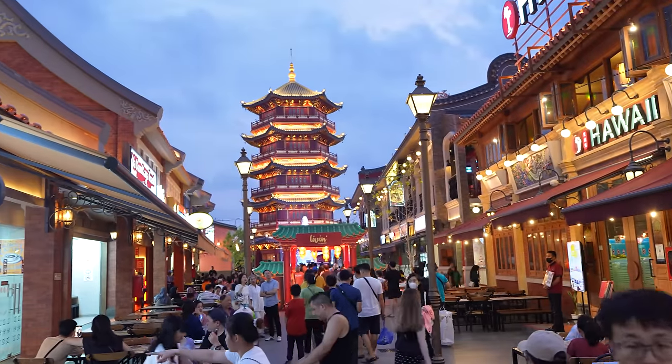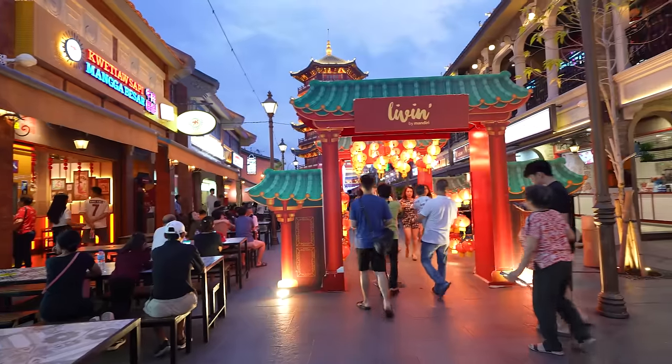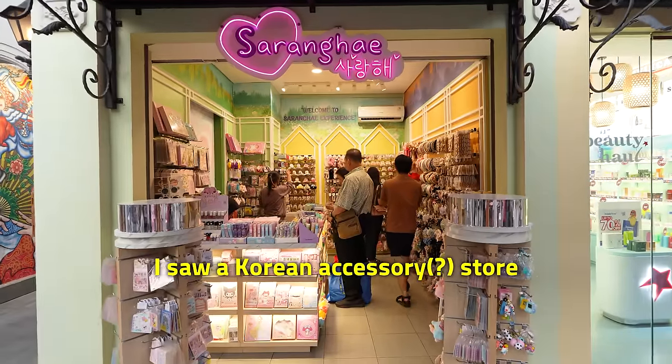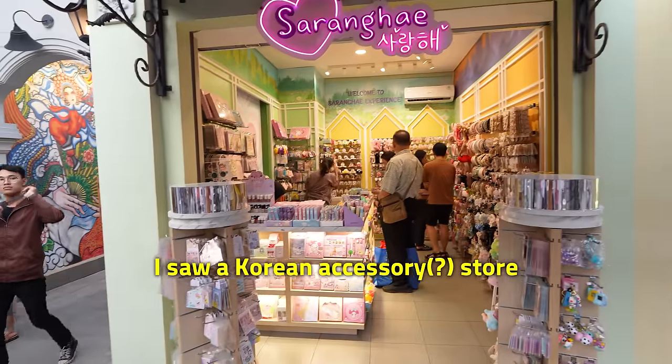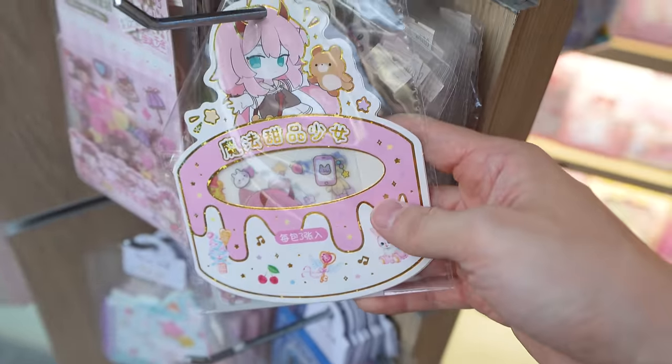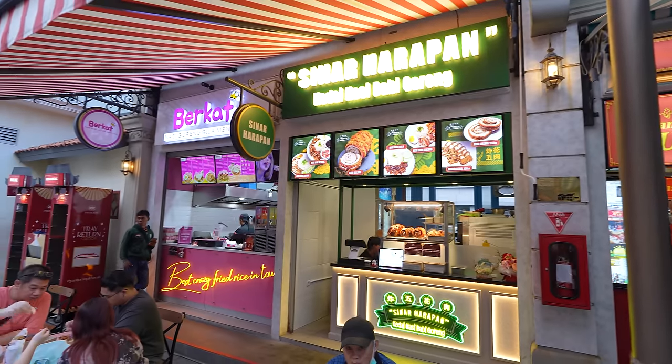I only just got here, but I felt like this place has such a great vibe. It had food and so many little places to visit too. There's a store named Saranghae, and they sell Korean stuff, I think. I love this so much. Okay, back to the food journey.